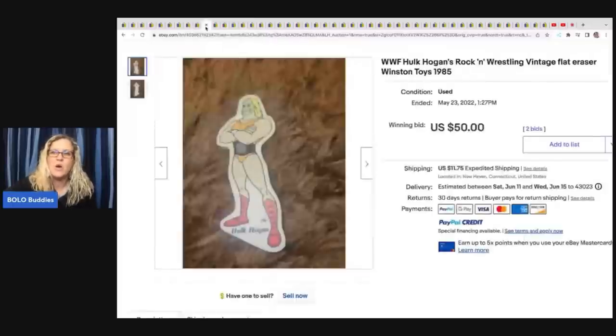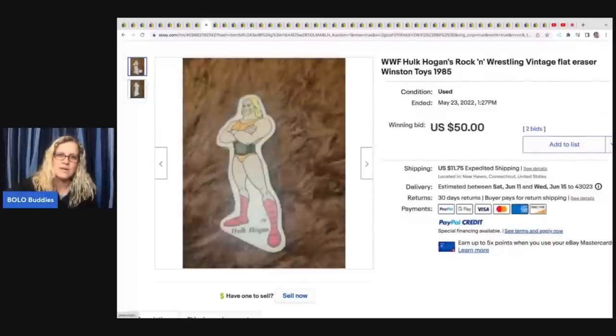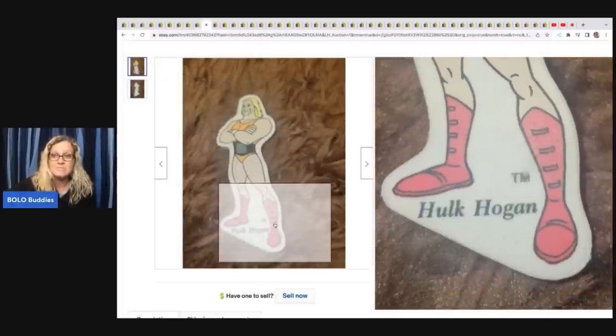The next item is this Hulk Hogan Flat Eraser by Winston Toys. Anytime you can find vintage cartoon erasers, some of them are going to go for big money. I'm a little shocked that this one went for $50 plus $11 shipping, but you just never know — it takes the right buyer. It's in really good condition. Erasers with themes and buildable erasers are another one to look for.